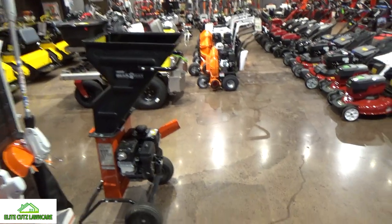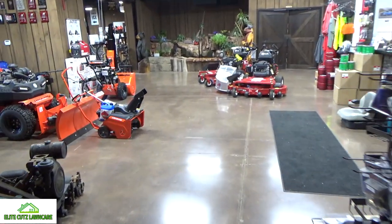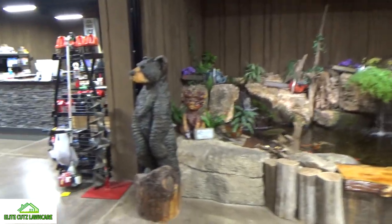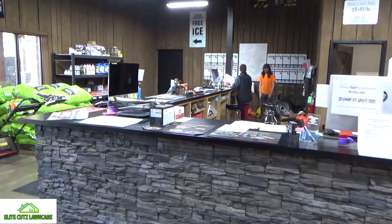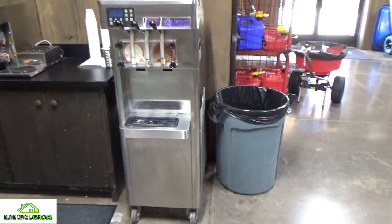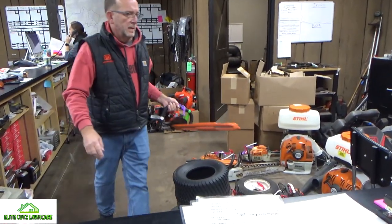I've got to go to the service department and pick up my kid's trimmer. This lawn mower shop offers free popcorn, free drink, free coffee, and free ice cream. I would indulge, but there'd be no working going on with me today.